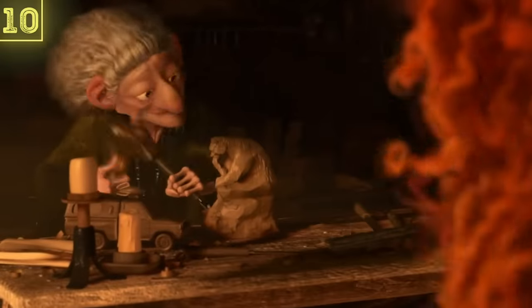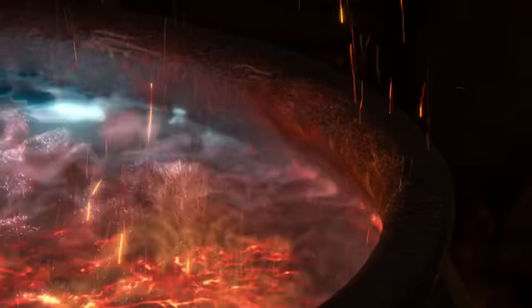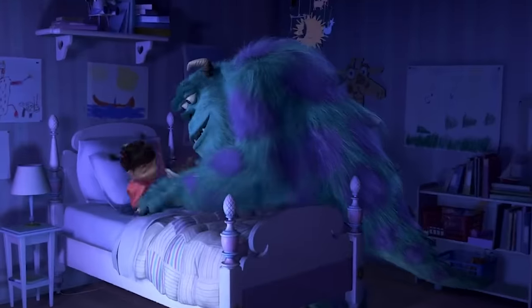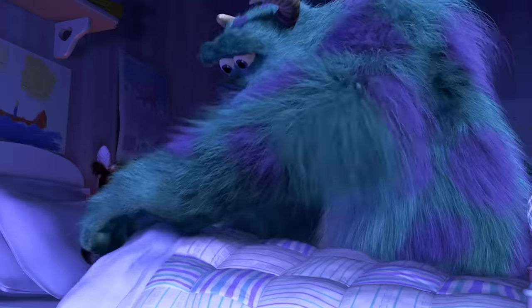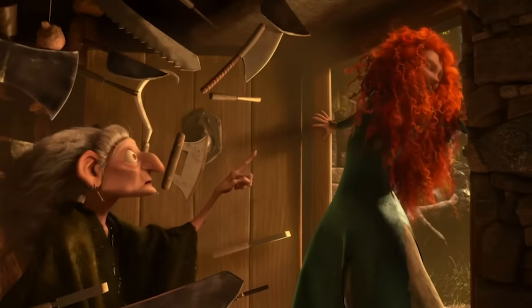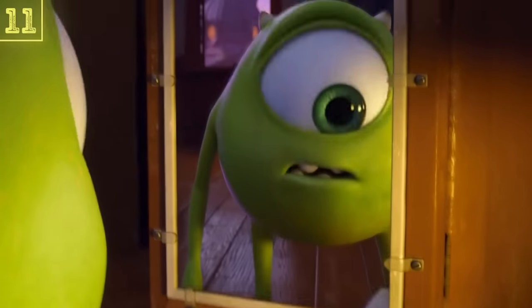This particular easter egg helped give fire to a whole entire theory about the Pixar films existing in a shared universe. So with that in mind, you know it's a big one. In the witch's hut, you can find a wood carving of Sully from Monsters Inc. But when you ask yourself, what if the witch is Boo, who ended up lost in time searching for her fuzzy friend? The Pixar shared universe theory opens right up. We're still not sure if the witch is Boo or not, but we do know that Sully would be making a comeback in Pixar's next movie, which is of course Monsters University.